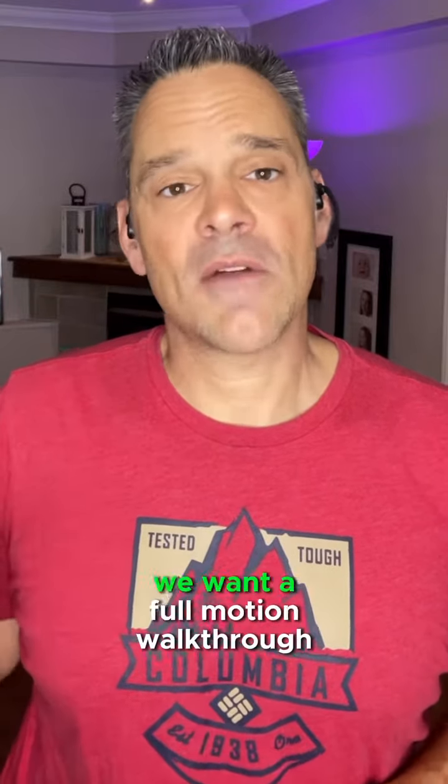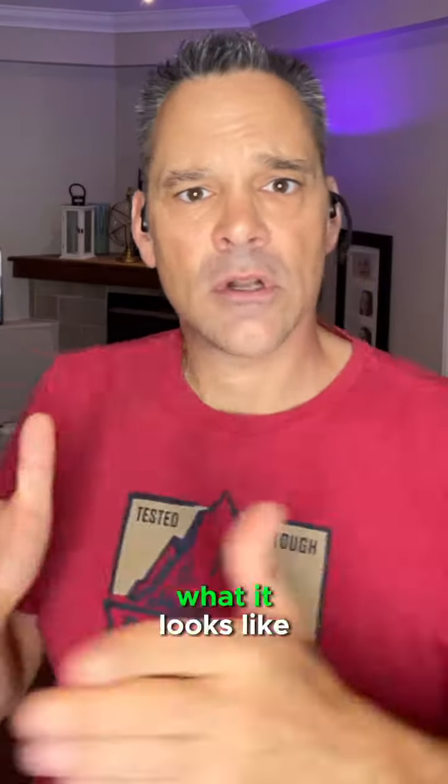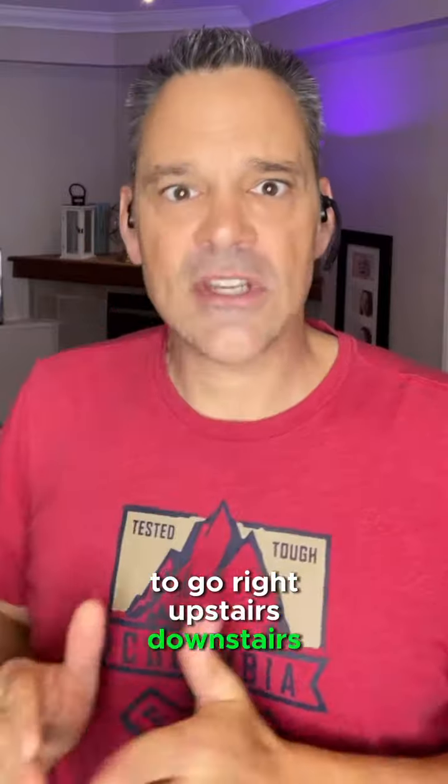I'm not just talking pictures put into a slideshow. We want a full motion walkthrough video so people can actually envision themselves walking in that front door — what it looks like to go left, what it looks like to go right, upstairs, downstairs. We want to see that.